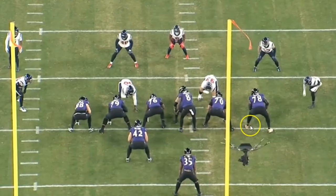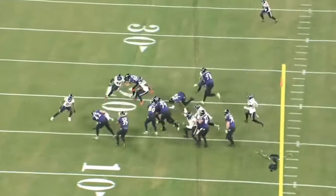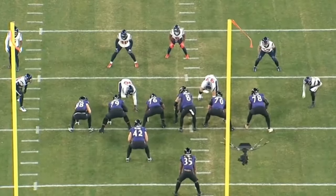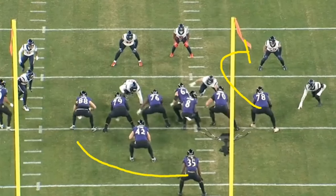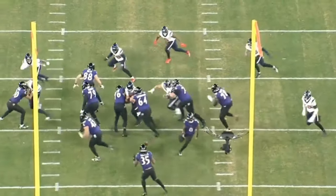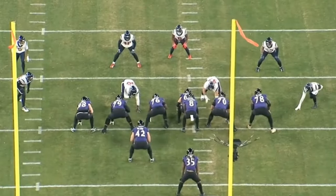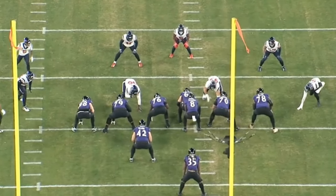Keep an eye on right tackle Morgan Moses — this is a very difficult backside reach block. He makes a really nice block and flips his hips. His block doesn't technically lead to extra yards, but never underestimate backside reach blocks. On a wide zone run to the right, there's always a chance the running back hits a cutback, and Moses's block is key on the backside.